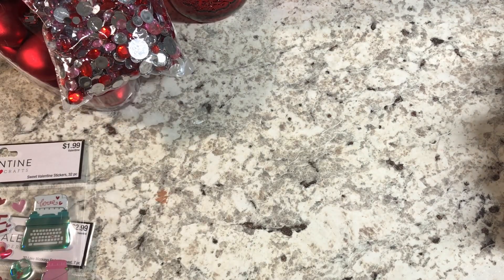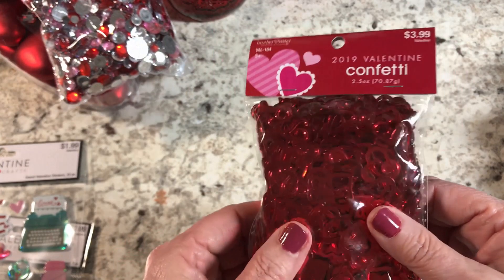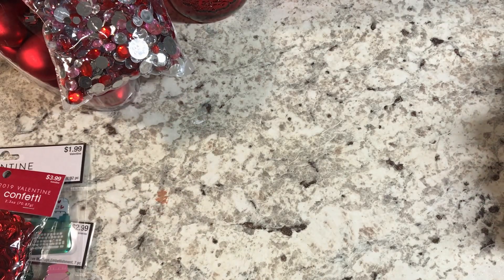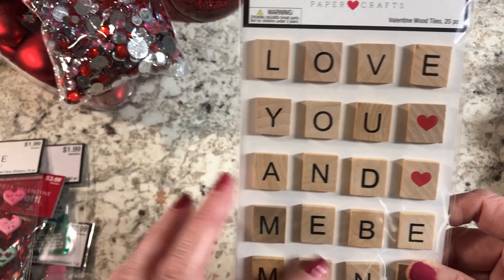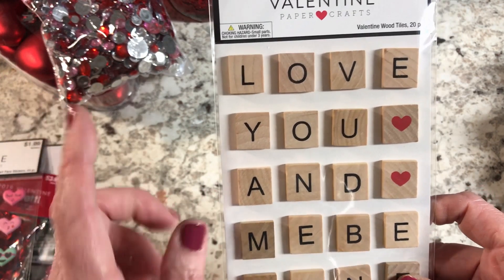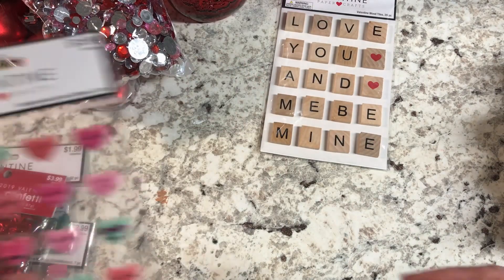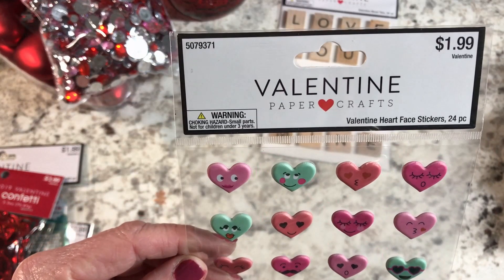The last few Valentine's items: some confetti in little heart shapes that I could use in a shaker card, and some stickers that look like the Scrabble game — those were $2.99 at 40% off. And some little heart stickers for $1.99.